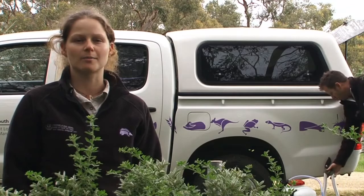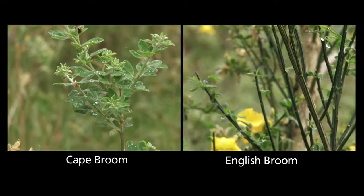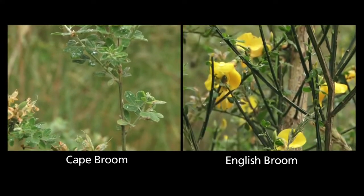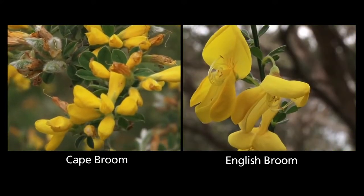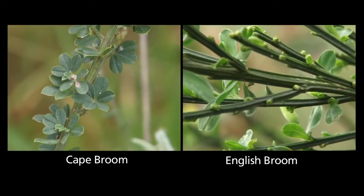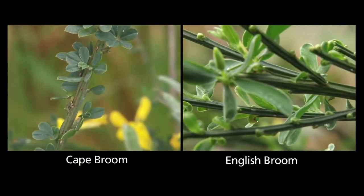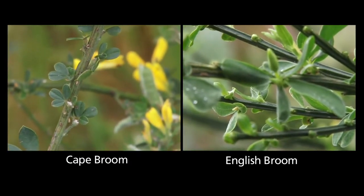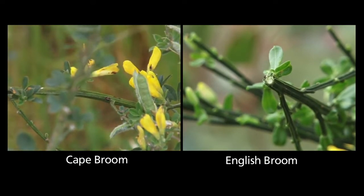Cape Broom and English Broom are non-spiny woody shrubs that grow up to three metres tall. They can be identified by their yellow pea-like flowers and their clover-like leaves. Cape Broom and English Broom can be distinguished from one another as English Broom has five-sided branches and stems, whereas Cape Broom has ridged stems, not five-sided.